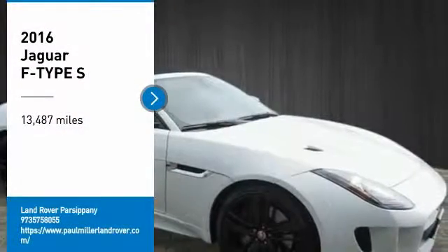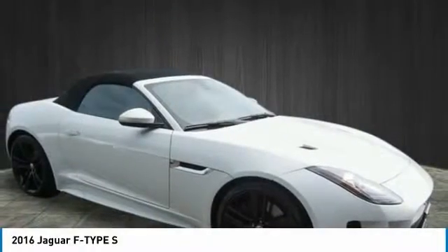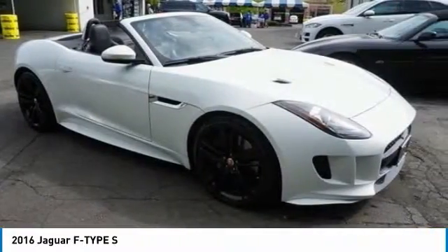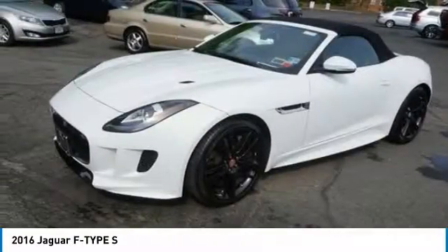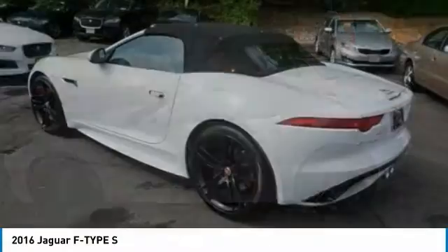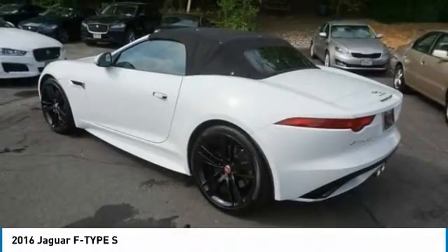Come test drive the 2016 Jaguar F-Type. The Jaguar F-Type is a feline red with a wild streak and a feral yearning to meet or beat any other sports car on the road. This Jaguar F-Type is a thrilling blend of style, luxury, and performance.